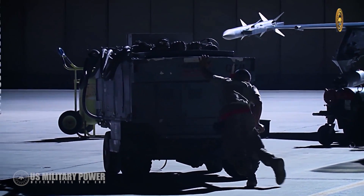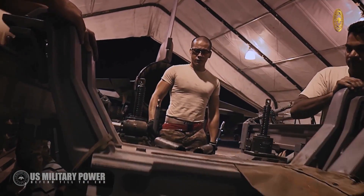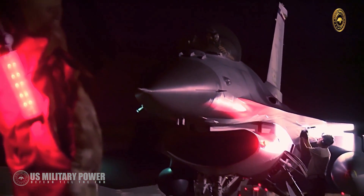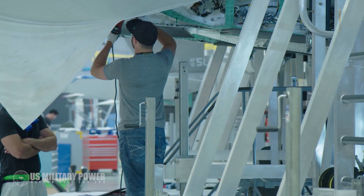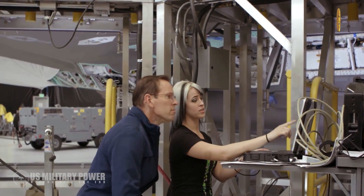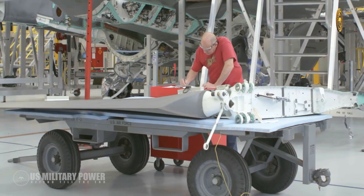Moreover, unlike previous versions of the F-16 which were built in Fort Worth, Texas, these new Vipers are to be manufactured in Greenville, South Carolina. With production of Lockheed Martin's stealthy new F-35 Joint Strike Fighter ramping up while Fighting Falcon production is ramping down, the company was compelled to move the F-16 line to a smaller plant that could handle lower volumes.